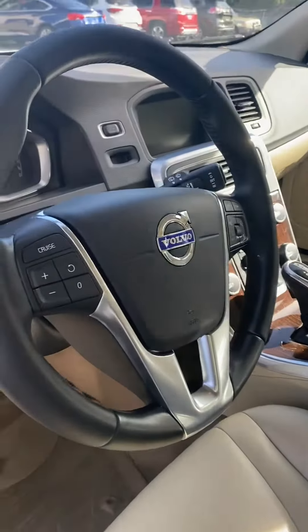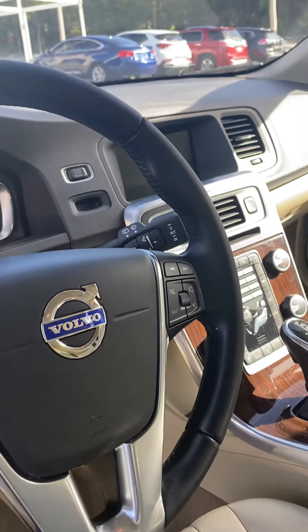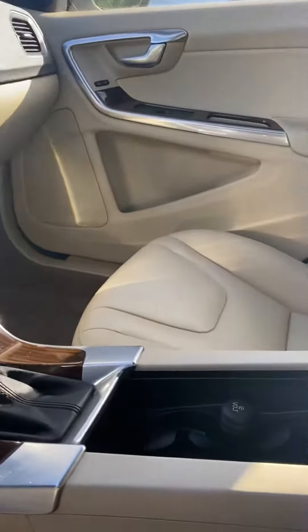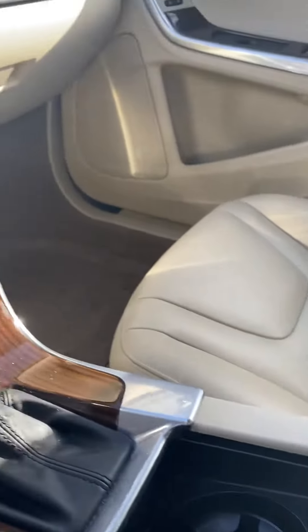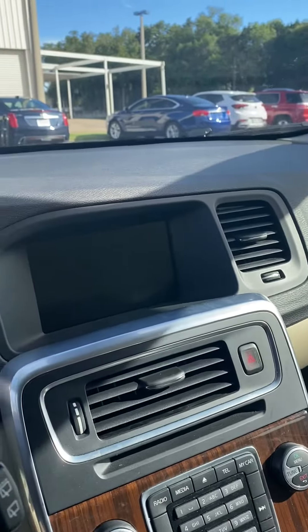You can control the volume and change the radio stations with the steering wheel. It also has a 12 volt outlet. It also has the backup rear view camera in it — there's the screen for that.